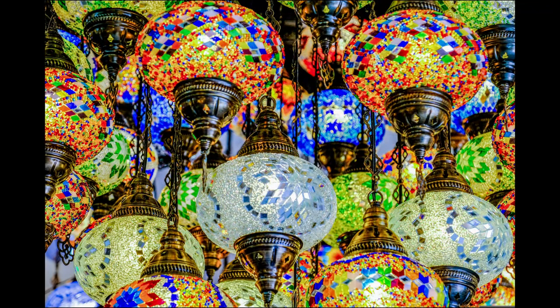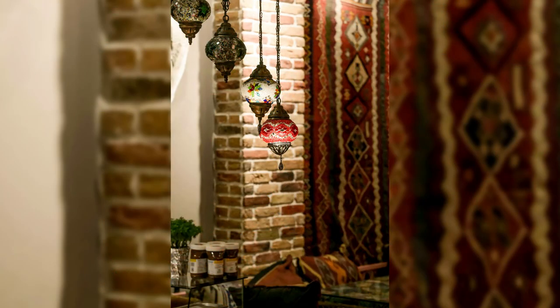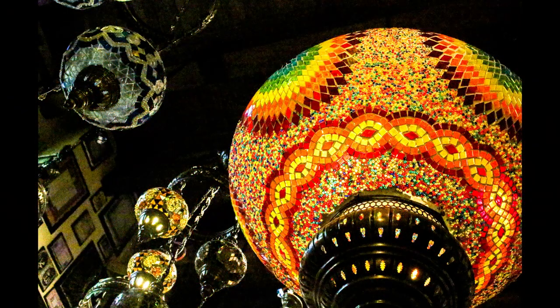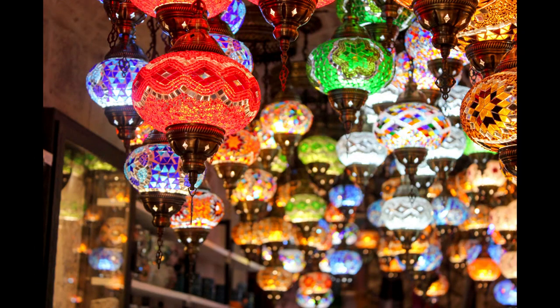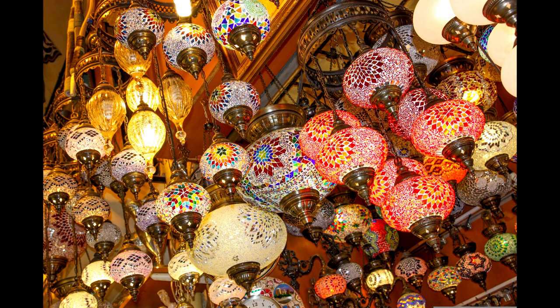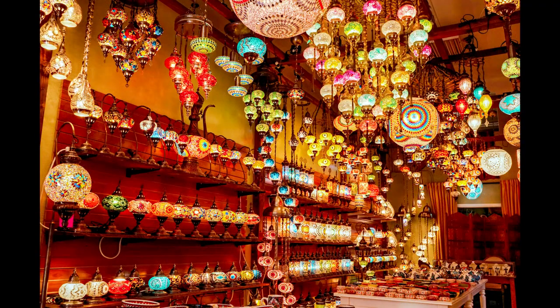Ottoman-style lanterns evoke the grandeur and elegance of Turkey's imperial past, adding a touch of exotic allure to any space. Crafted from metal and glass, these lanterns feature intricate etching and colorful stained glass panels that cast enchanting patterns of light and shadow. Whether hung in a courtyard, placed on a tabletop, or used as a decorative accent indoors, Ottoman-style lanterns create a warm and inviting atmosphere reminiscent of the bygone era of the Ottoman Empire.